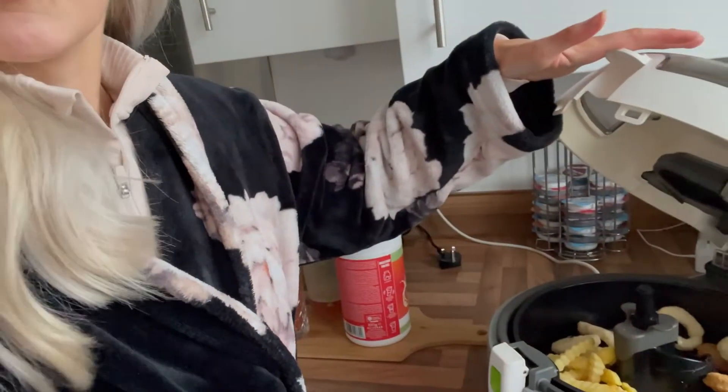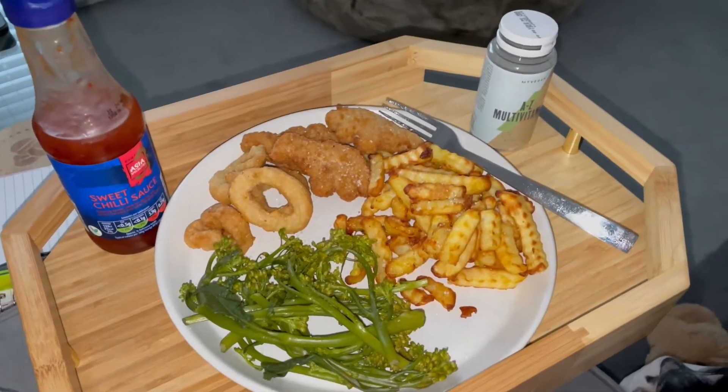I'm just having some no-chicken dino bites from Aldi - best things ever - and I put some chips and some onion rings on in my air fryer because I'm literally obsessed with my air fryer. I've also just tried the brand new My Vegan clear vegan protein in the flavour blood orange - it's freaking amazing. It came in the post like two days ago and it reminds me of like holidays in Spain, kind of like an orange Fanta but different. It's really, really good.